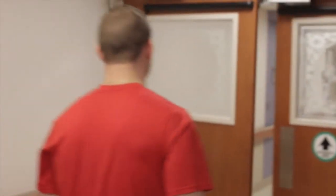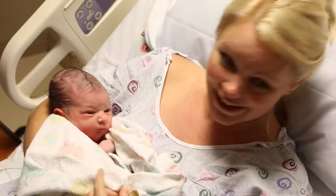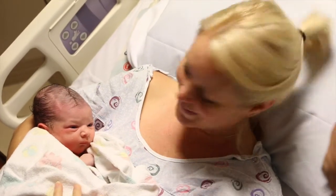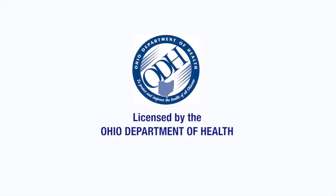We have a locked unit at the birth center. We have an infant security system and the doors are monitored 24 hours a day. No one enters or leaves the department without the code. Your safety, for both you and your infant, is very important to us. Our unit is licensed by the Ohio Department of Health, which ensures that you'll be receiving the best practice of care while you're here.